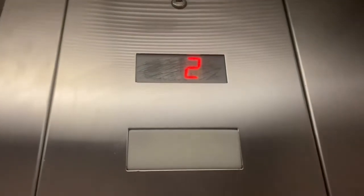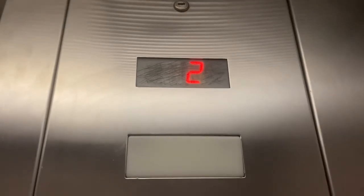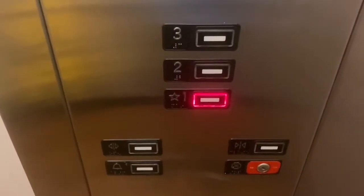It's not that bad. Never seen that indicator like that before, especially on Kone. Watch the button go out.